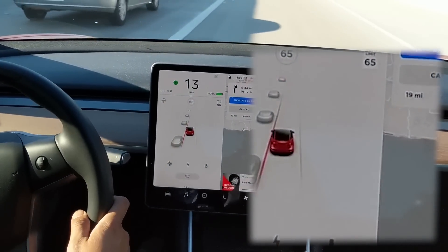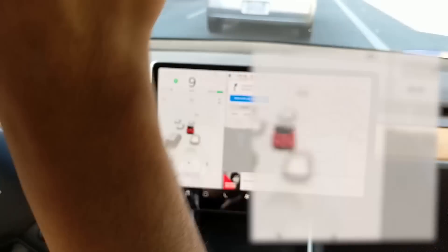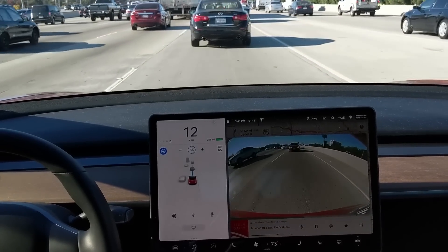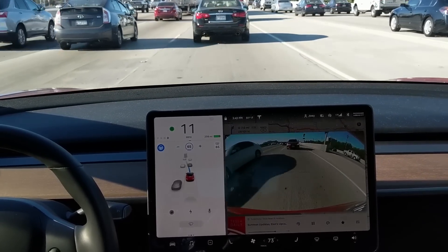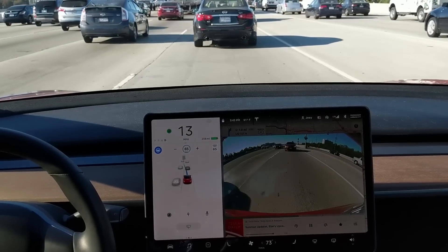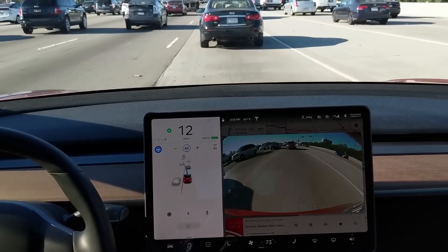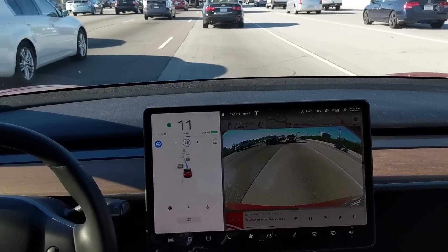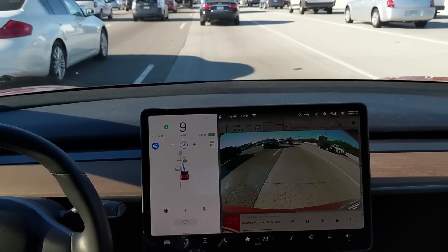Curious to see how it actually does when I don't screw it up. At this point, I wanted to get away from the merging lanes, so I signaled a lane change, initiating an automatic lane change, to hopefully have someone let me in. The second guy does, but then the car hesitates, starts going back, and I end up overriding to complete the lane change.